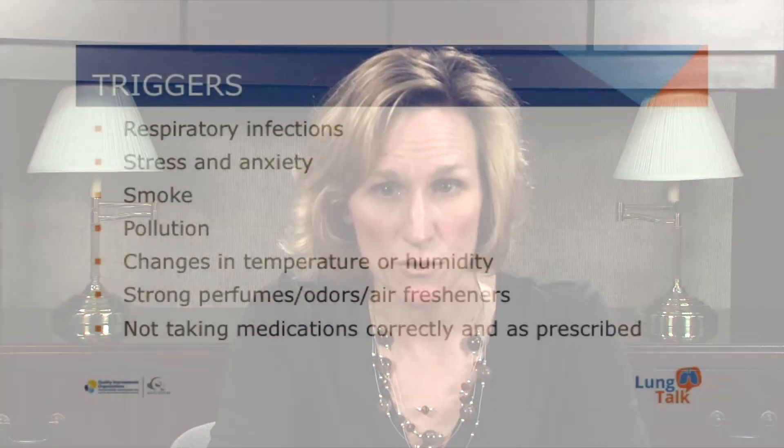The most common cause of an exacerbation is a respiratory illness. However, other causes can include stress and anxiety, smoke, pollution, changes in temperature or humidity such as a hot humid day or a dry cold day. Strong perfumes, odors, even air fresheners can trigger an exacerbation. But most importantly, not taking medications correctly and as prescribed can lead to an exacerbation.